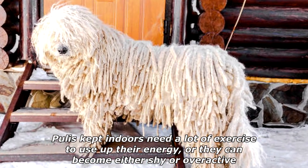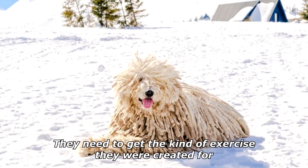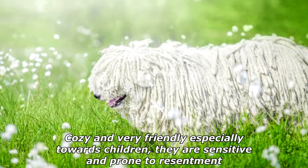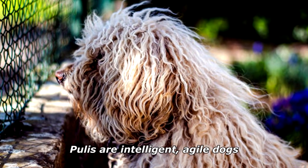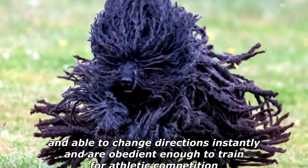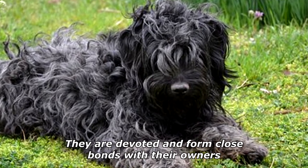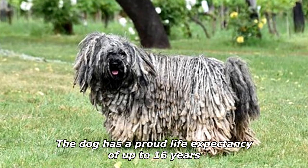They do best when not kept as indoor pets in small living spaces. Pulis kept indoors need a lot of exercise to use up their energy, or they can become either shy or overactive. They need to get the kind of exercise they were created for. Pulis are best kept in a house with a garden — cozy and very friendly, especially towards children. They are sensitive and prone to resentment. Pulis are intelligent, agile dogs despite their bulky appearance and very thick coat. They are very fast, agile, and able to change directions instantly, and are obedient enough to train for athletic competition. They are devoted and form close bonds with their owners.